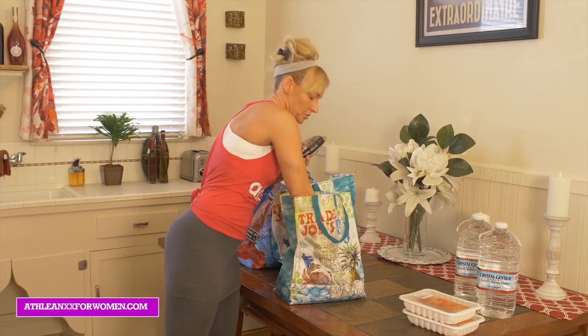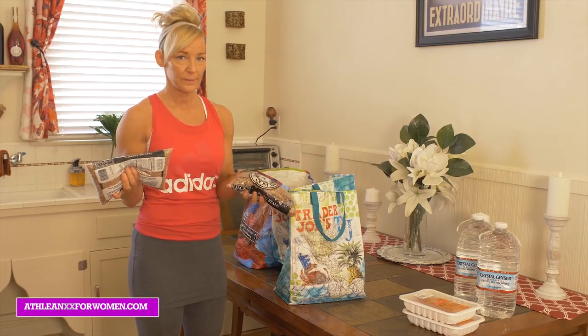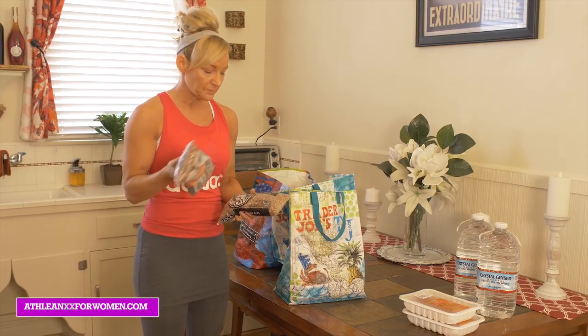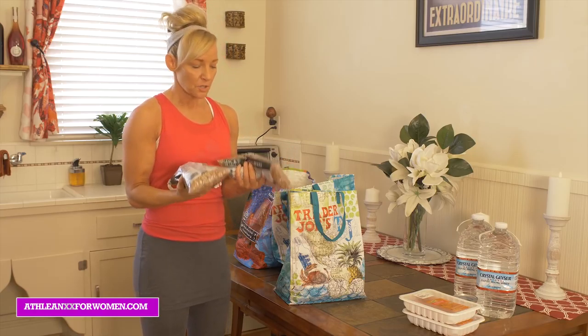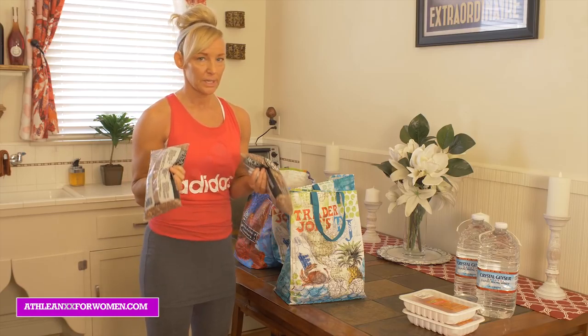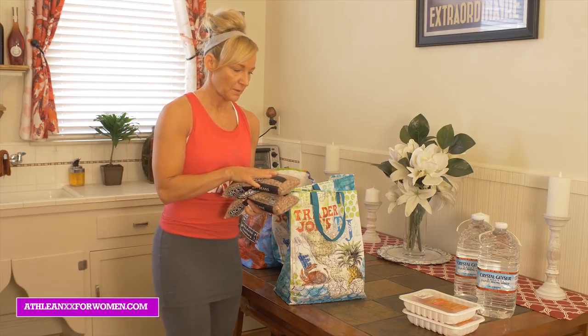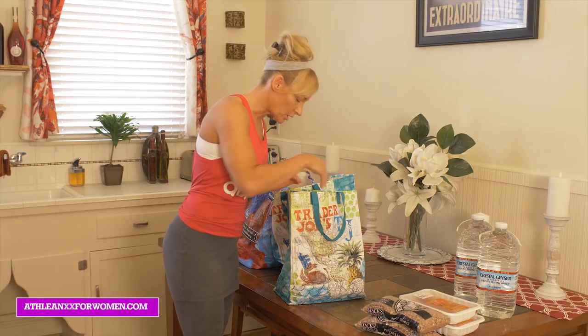Good old beans — super inexpensive, but these guys are packed with fiber and packed with protein. Sometimes I'll make soups out of these, or I'll soak and cook them and throw them on salads. Beans are such a great way to get your protein in and just tons of fiber. Can't go wrong.